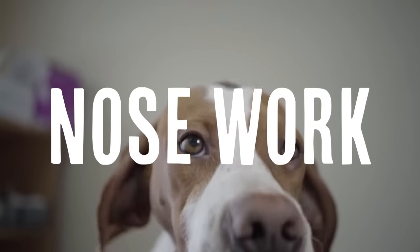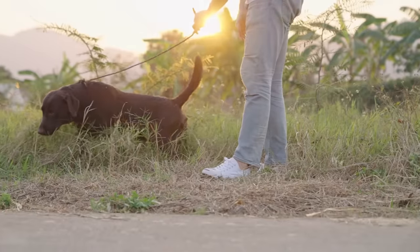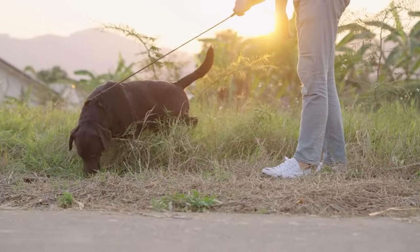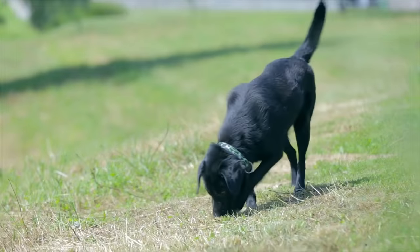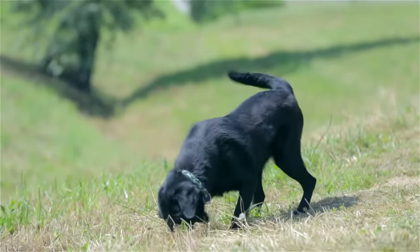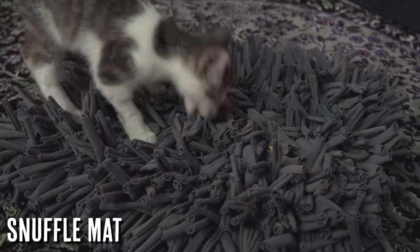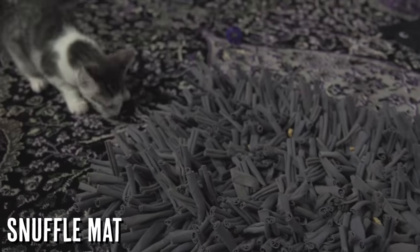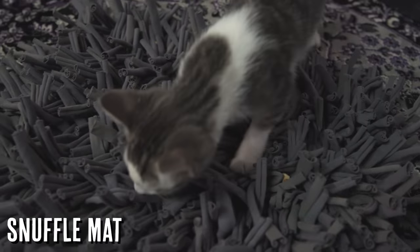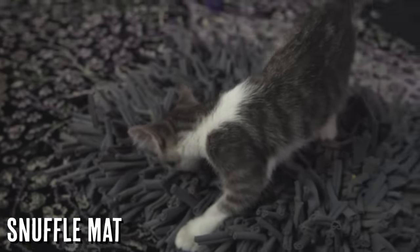There's also the concept of nose work, which until recently was really only ascribed to dogs — where you hide different things with different smells and it's your dog's job to use that nose and find the reward. Well, now we have gifts like snuffle mats that your cats have to do the exact same thing with. Something that your cat will love if you bring home — believe me, your cats will love it.